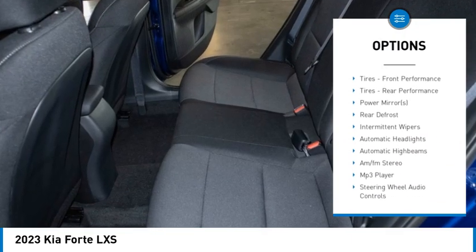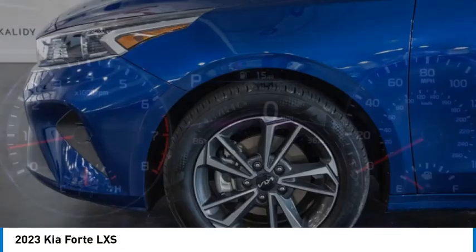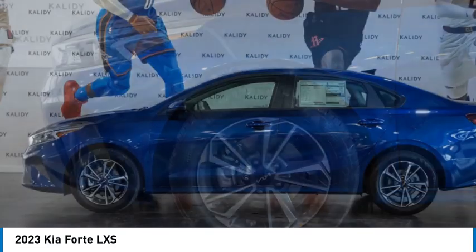Daytime running lights, four-wheel disc brakes, front-wheel drive, remote trunk release, variable speed intermittent wipers.